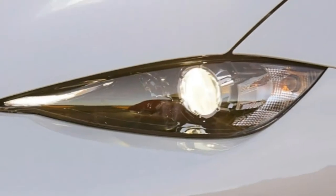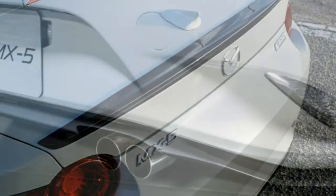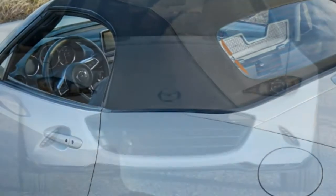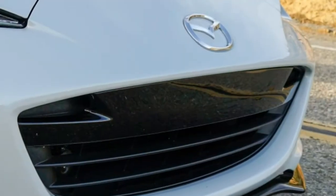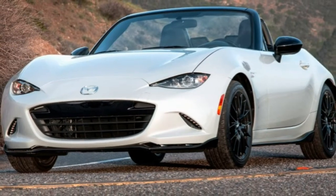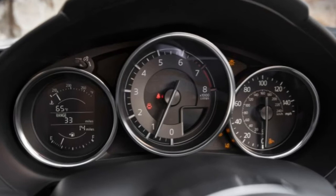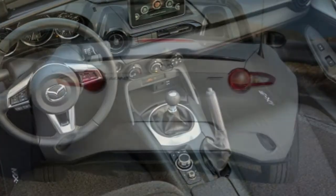Typically, a fully redesigned model packs on some extra weight due to added complexity, but this Miata has actually dropped about 200 pounds relative to its predecessor. Despite the diet, the latest MX-5 boasts a modernized equipment roster, including an available infotainment system with a 7-inch touchscreen. Mazda appears to have achieved the impossible, having built a new Miata that's at once more elemental and more advanced than the previous generation car.